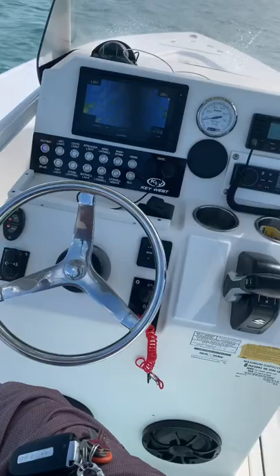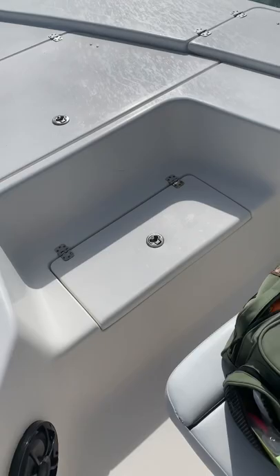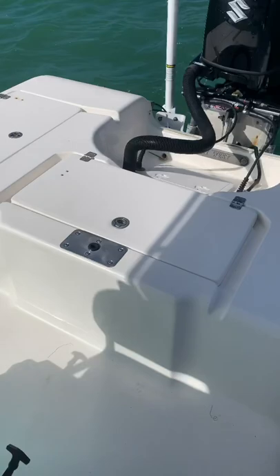Hey, just wanted to show you guys our 246 Bay Reef by Key West. It is available for rent. This is our high dollar boat. Plenty of room, sound system. You got a live well up front here. There's also a live well in the rear. Jack plate, power pole, brand new Suzuki 250.